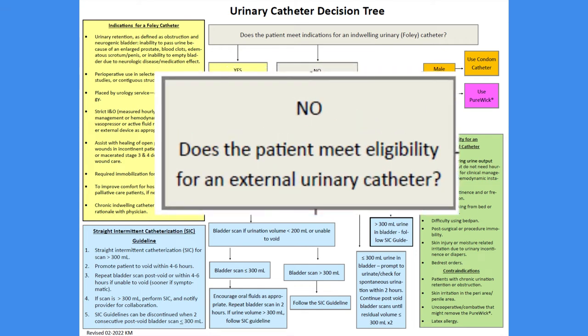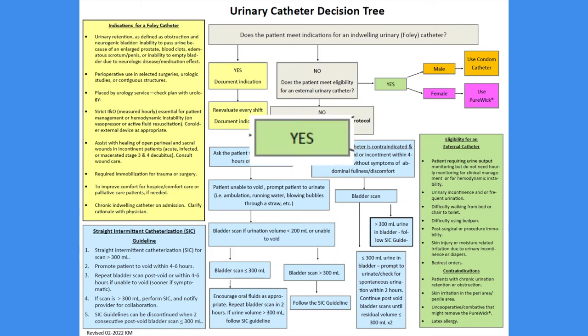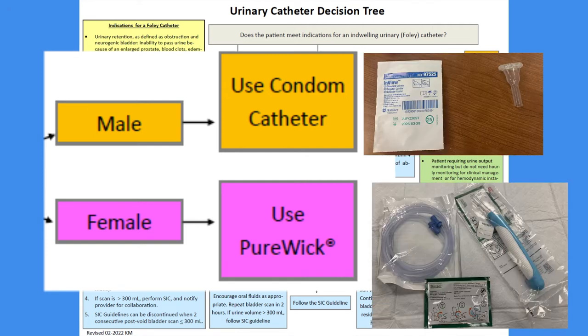If they do not meet criteria for a Foley catheter, but you feel they do still need some form of urinary management, assess for the appropriate use of an external catheter. The tree asks if they meet criteria for external catheter use. In the bottom right corner, the eligibility criteria and contraindications for use of an external catheter are listed. If they are eligible, the external catheter should be applied. For men, this will be a condom catheter, and for women, this will be a PureWick female external catheter.